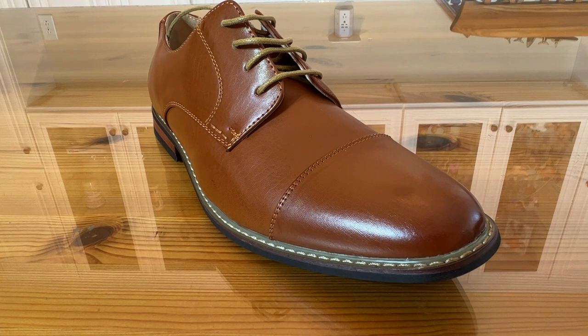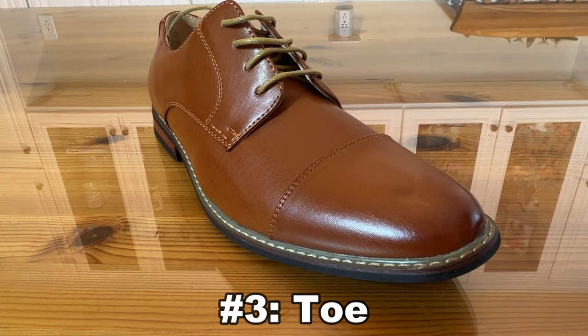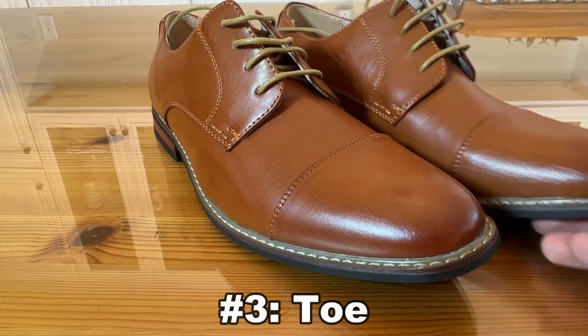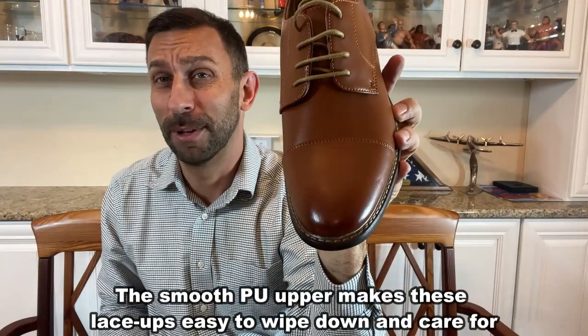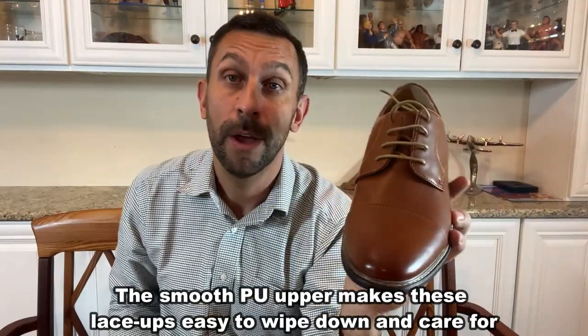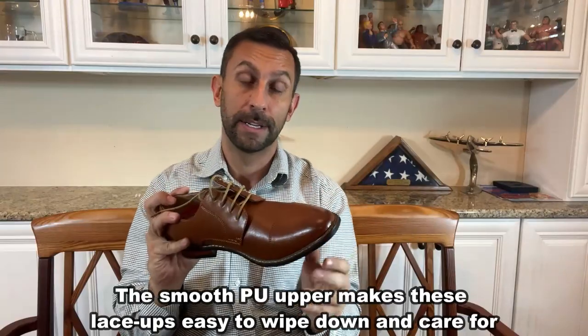Number three is this toe. Look at this elongated, beautiful toe. Great finish here. From the top side, these look like a fantastic pair of shoes — they look fashionable. They look like M-O-N-E-Y, and that's why you need to pick them up. Number three: that toe is fantastic.